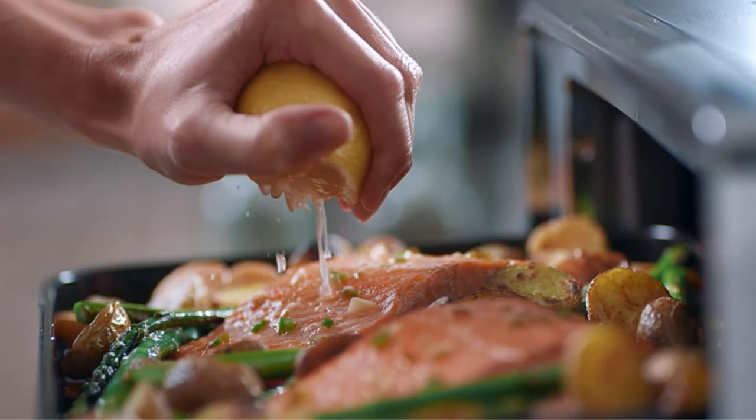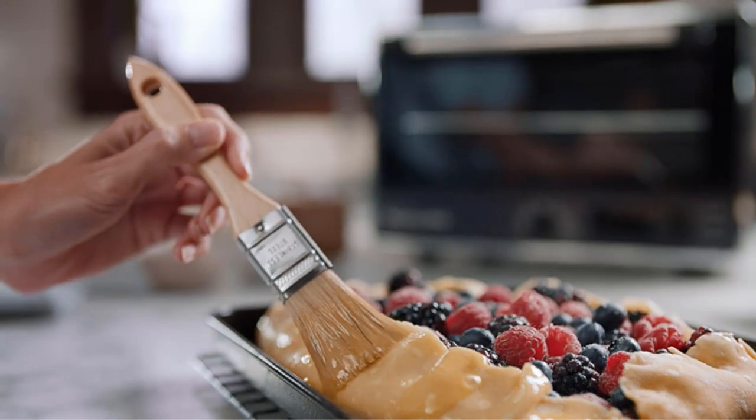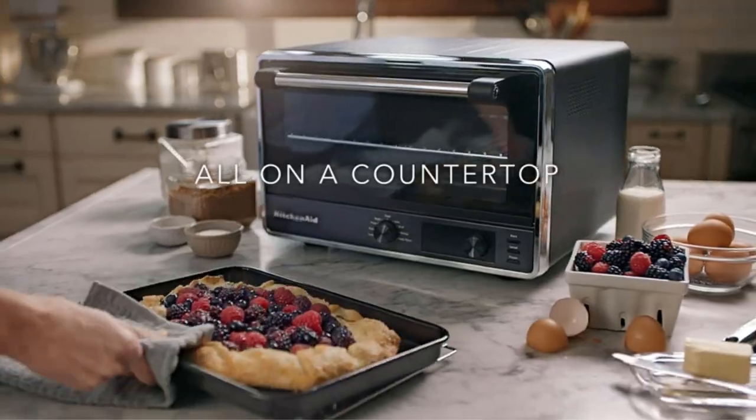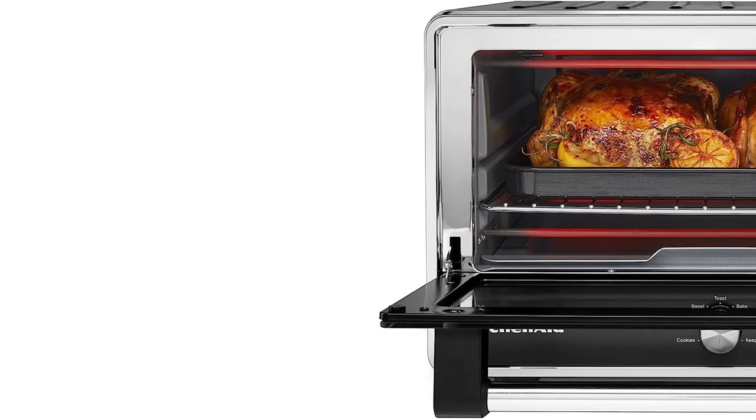In addition, this oven has an incredible capacity for its size. It can hold up to 6 standard bread slices simultaneously, and comes with a 9x13-inch baking pan, a metal drip pan and crumb collector, and a removable chrome-plated steel oven rack.